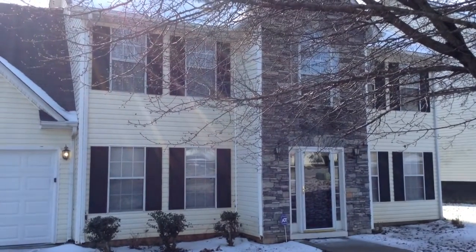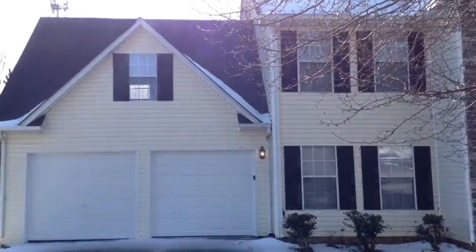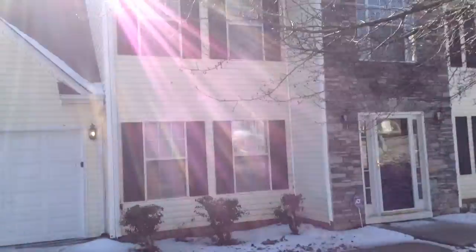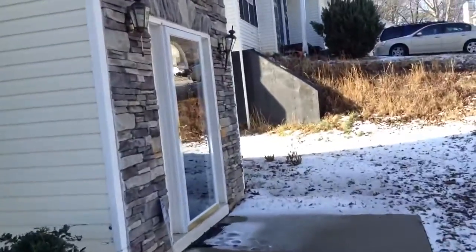Welcome to 3283 Sugar Falls, a beautiful four-bedroom, two-and-a-half-bath home located here in Atlanta, Georgia. We're going to go ahead and enter into the property.